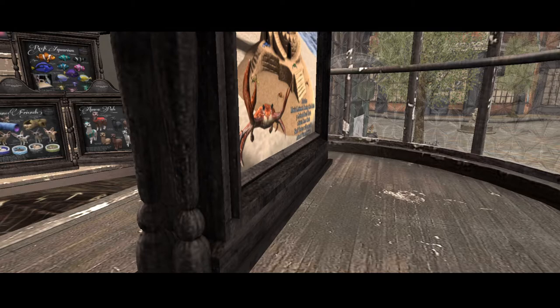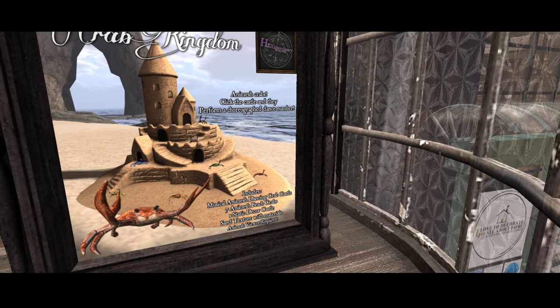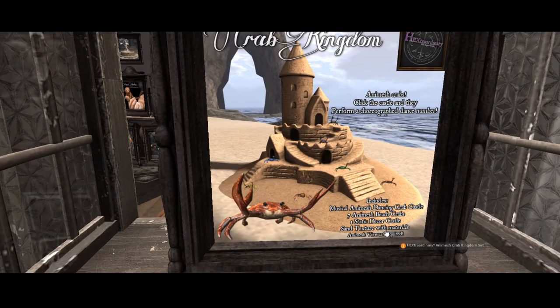I'm going to rotate in so we can get a close-up of the sign too, because it's called Crab Kingdom — Animesh Crabs. You click on the castle and they perform a choreographed dance number. It includes the Animesh Dancing Crab Castle, seven Animesh Beach Crabs, one static decor, sand texture with materials. The only thing is you have to have an Animesh viewer required.